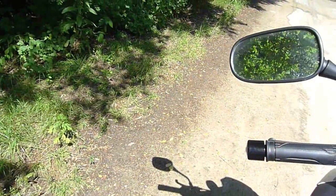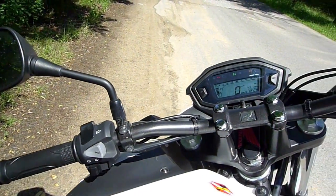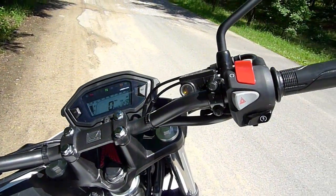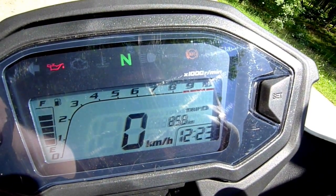Standing behind me here is the CB500F, a street fighter. There is also an adventure CB500X and a sporty CBR500R. In Europe you can ride these with the A2 motorcycle driver's license, so it's a good start, with prices starting at around 5,750 euros in Germany.